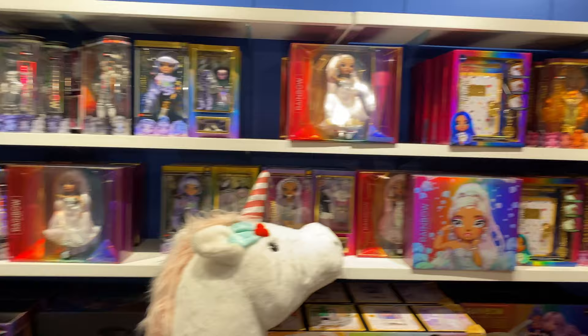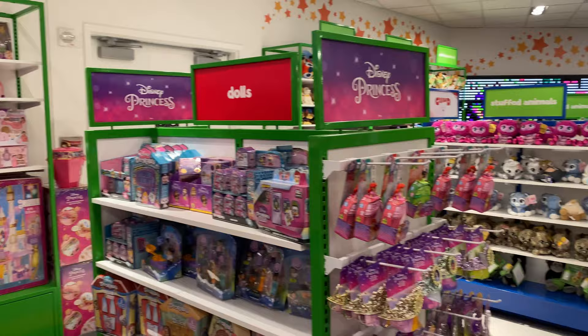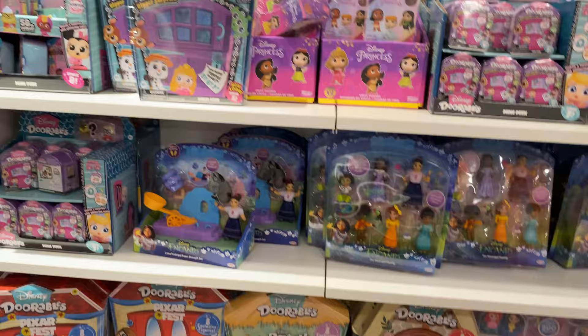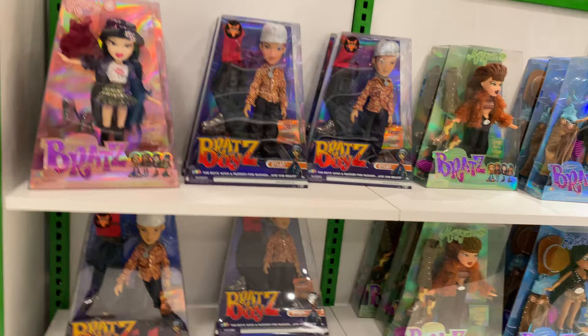We've got some dolls, more dolls over here in this section, a big old teddy bear over there, the Bratz dolls over here, Disney Princesses, the Surprise Encanto — my daughter loves this. I've never seen that Louisa toy before, maybe I'll have to pick that up. Got a bunch of durables here that I've never seen anywhere else, that's pretty cool. Different kinds of durables here, and they've got some Disney Princess little surprise book bags over there — those are pretty cool.